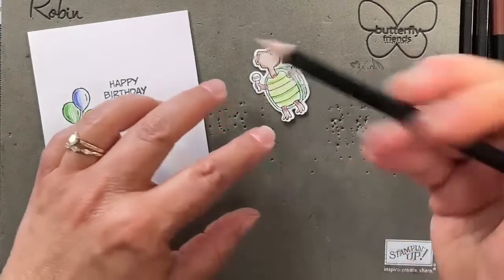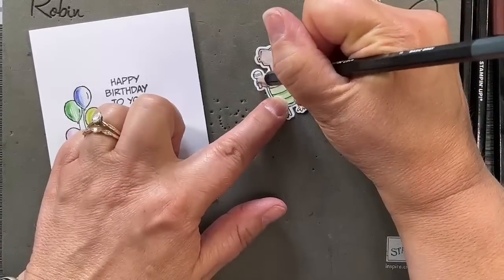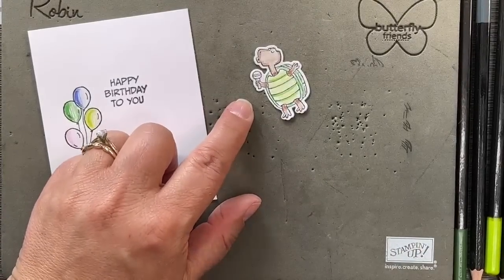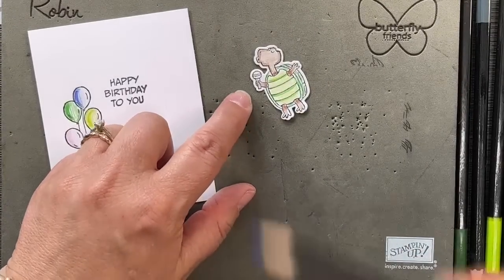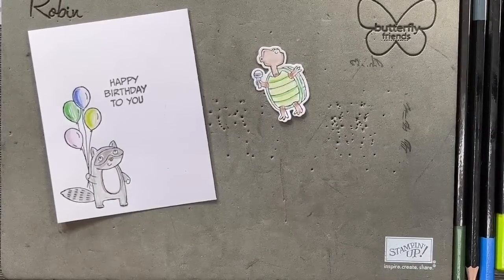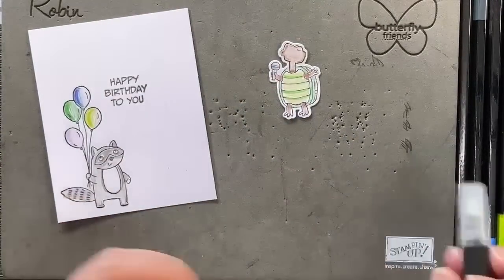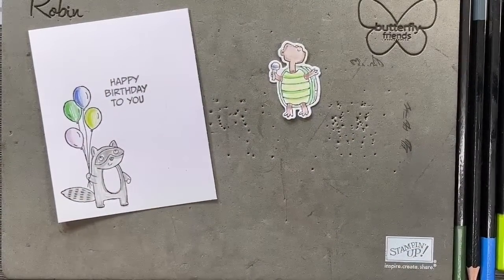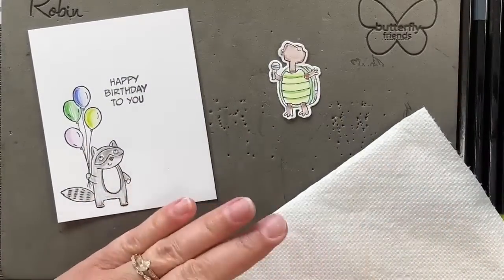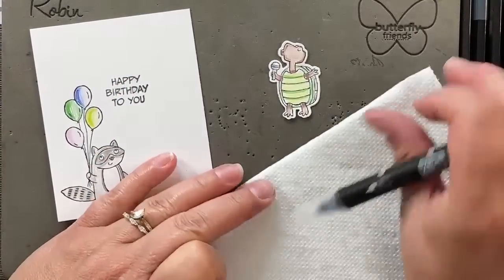With Basic Gray, I'm going to put those little tortoise spots and the microphone in gray. Why I like to start with watercolor pencils if you're just learning how to watercolor is that it's very foolproof and you can go slow. It's different than using the Stampin' Blends alcohol markers, because with those you have to work quickly as the alcohol tends to evaporate. But with a watercolor pencil, you can take as long as you want to put that color down, do your shading, and then blend it together.